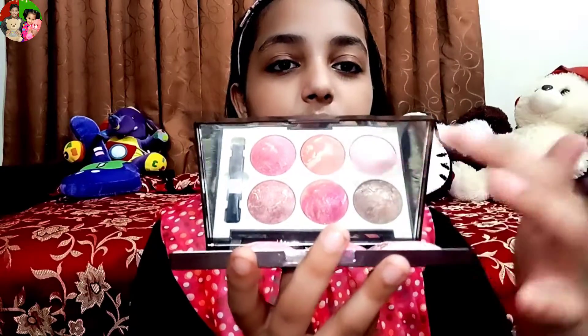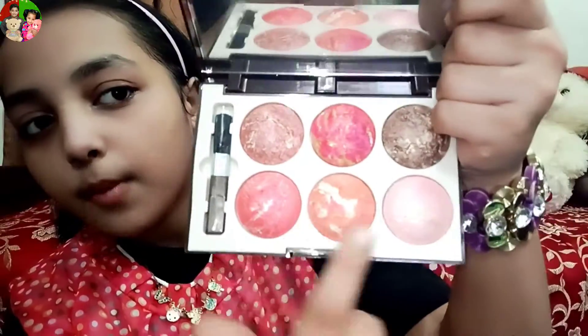In this pouch, I will show you a sweet face kit. These are my favorite colors. This is my makeup brush.